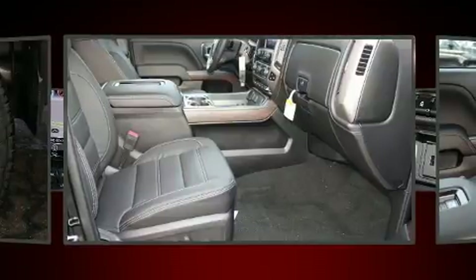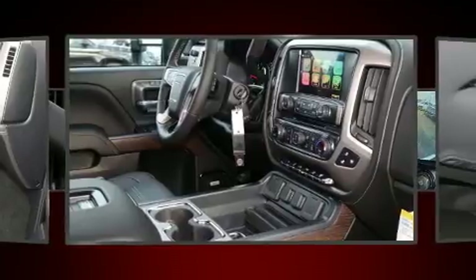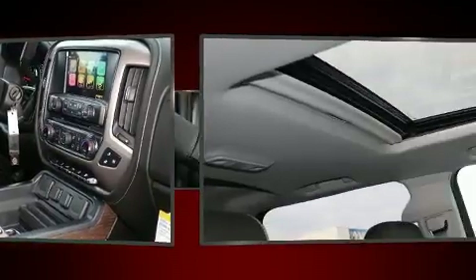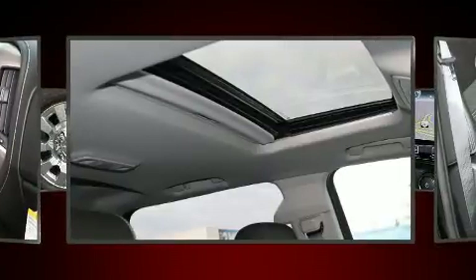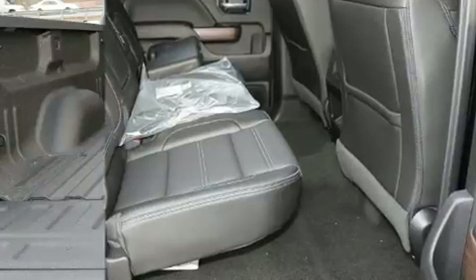All of the following features are included: leather upholstery, a power seat, heated and ventilated seats, lane departure warning, adjustable pedals, a bed liner, and a power moonroof that opens up the cabin to the natural environment.